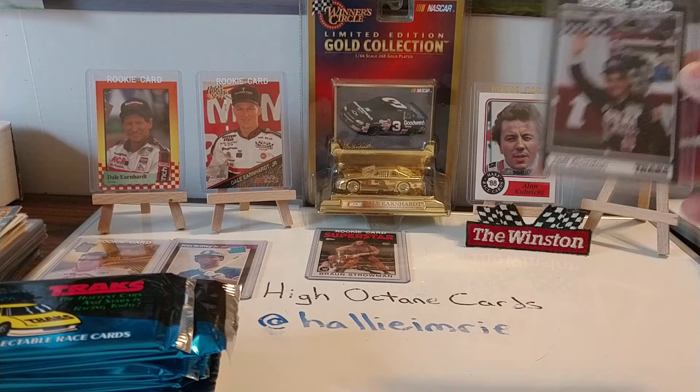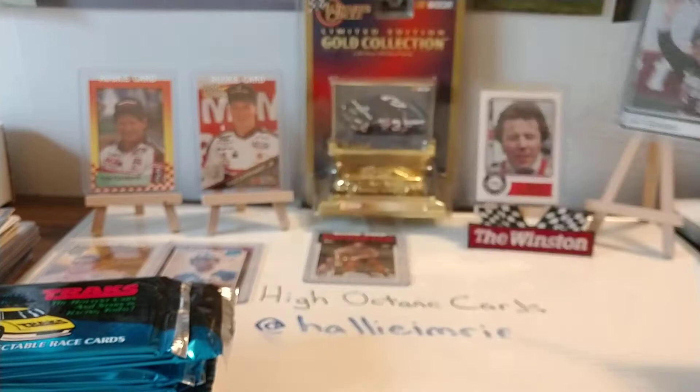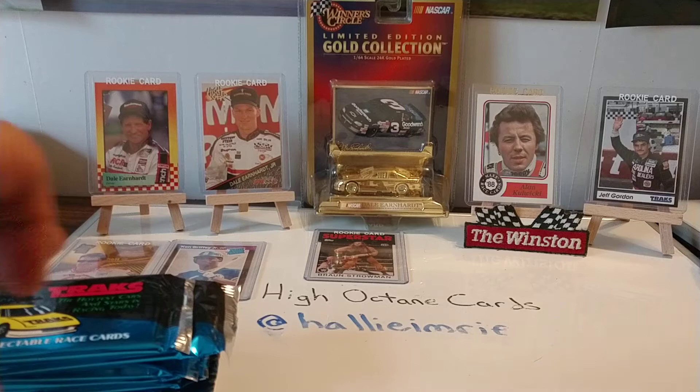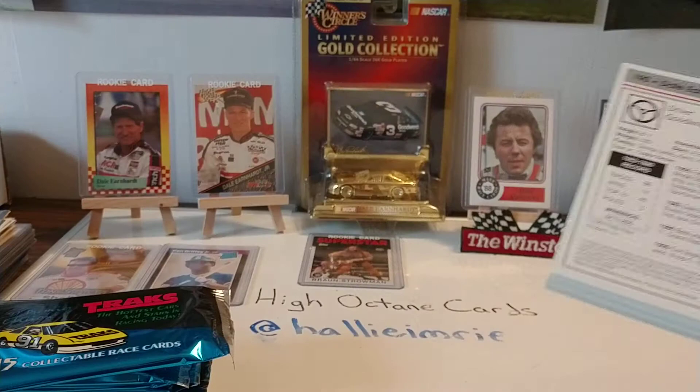Of course, the card that we are looking for is this card right here. This is the Jeff Gordon rookie card — his first NASCAR series card. He does have a World of Outlaws card from 1988 and 89, but that is not considered his rookie. The 91 Tracks card is considered his rookie. The World of Outlaws cards are a couple I'd like to eventually add to my collection. But anyway, let's go ahead and get started and see what we can pull out.